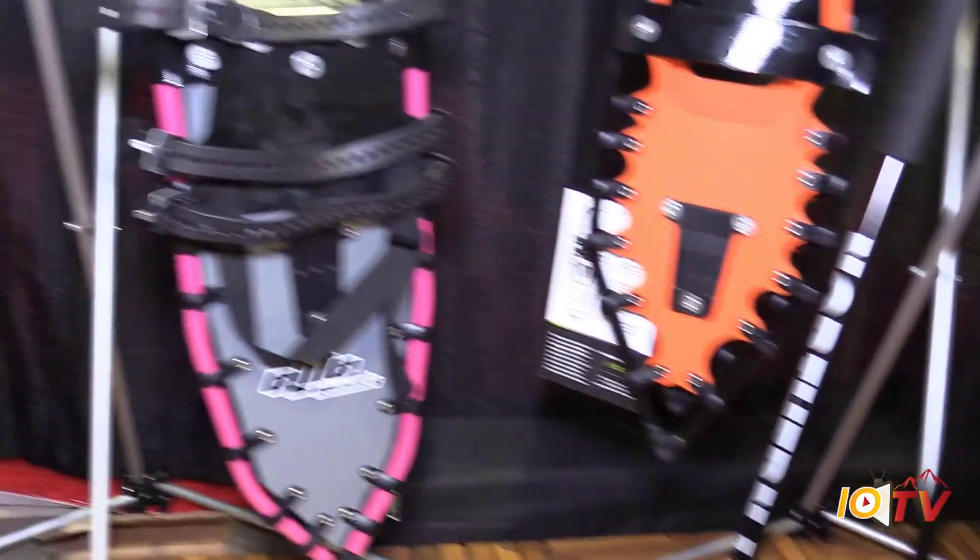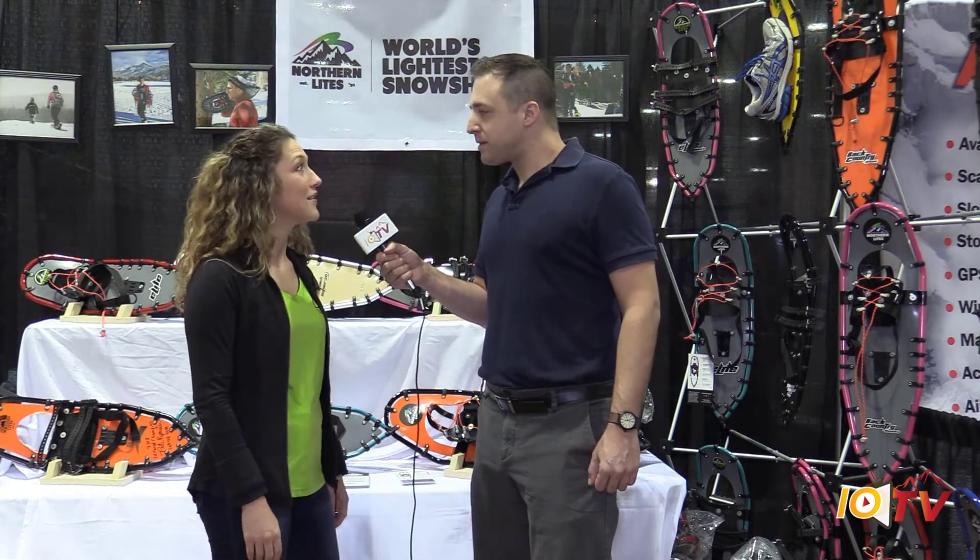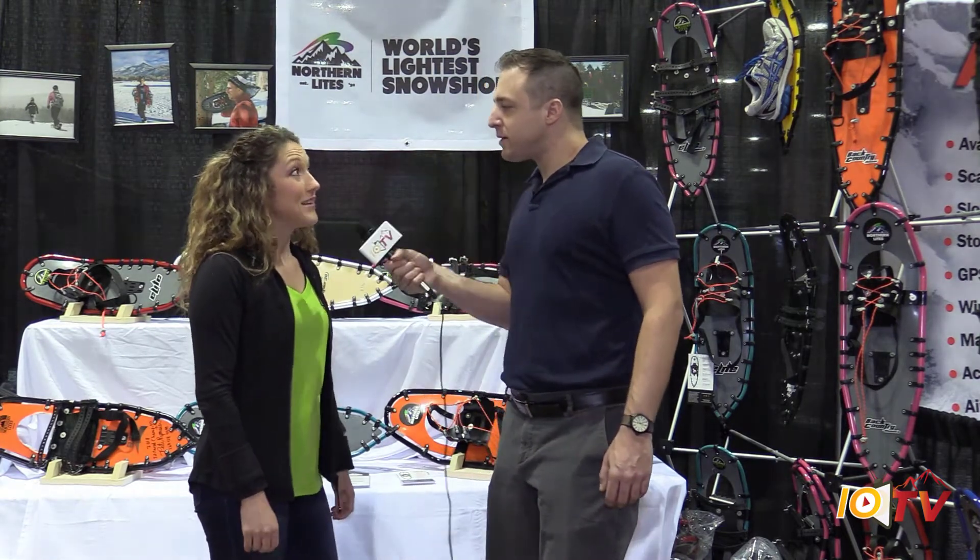How much do they retail for? We have models anywhere from $175 all the way up to $239. Let's take a closer look at some of these products. Sounds good to me.